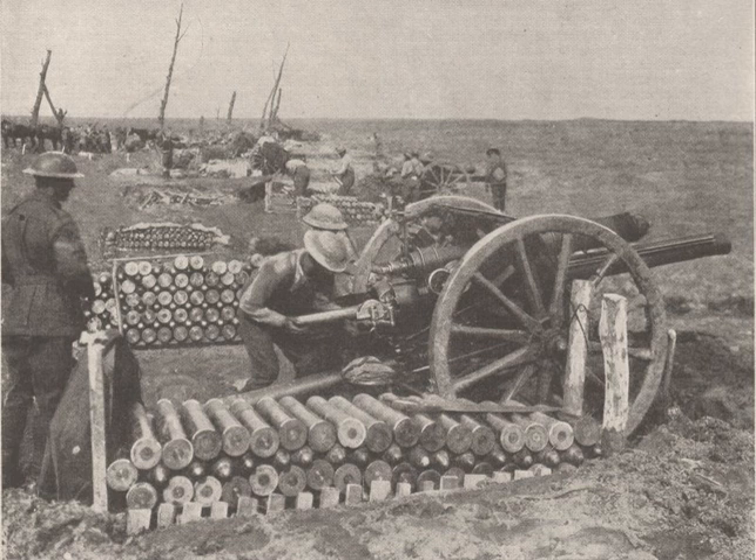World War I raised artillery to a new level of importance on the battlefield. The First World War saw several developments in artillery warfare. Artillery could now fire the new high-explosive shells and throw them farther and at a higher rate of fire.